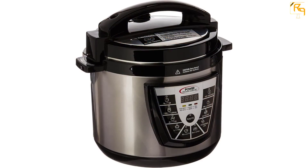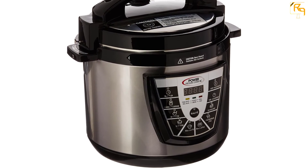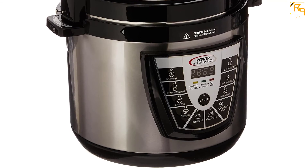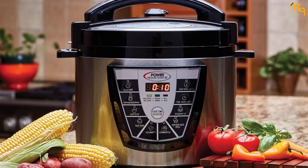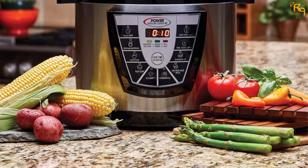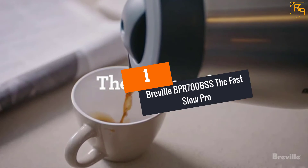According to the manufacturers, the cooker can replace a slow cooker, soup maker, steamer, rice cooker, or canner. The cooker has a stainless steel body with a plastic lid featuring a safety lock system. The pressure cooker should be easy to use; however, it comes without proper instructions — the user manual is vague and some features are not even mentioned in it.